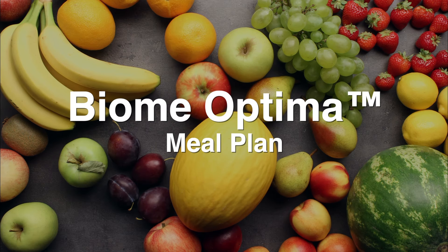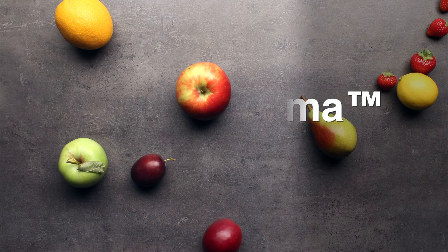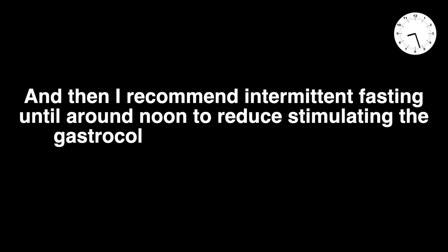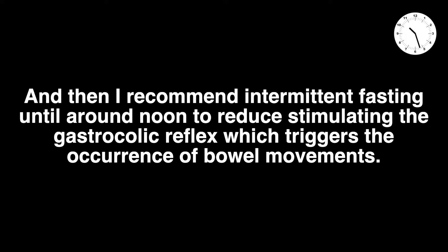That being said, in this video I'm going to show you what a full day following the Biome Optima meal plan looks like, including exercise and supplements. For the first week of the Biome Optima daily routine and meal plan, I recommend consuming a high-quality probiotic supplement first thing in the morning upon waking at approximately 8 a.m., and then intermittent fasting until around noon to reduce stimulating the gastrocolic reflex, which triggers the occurrence of bowel movements.